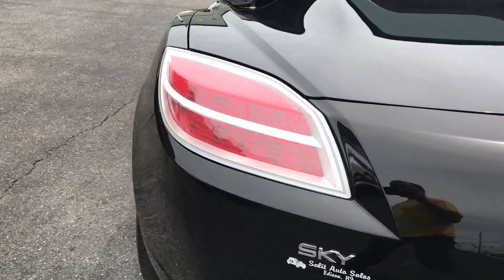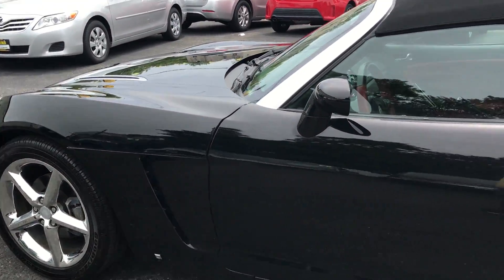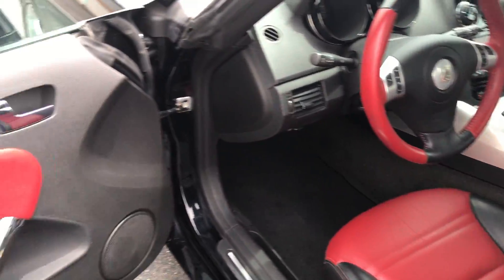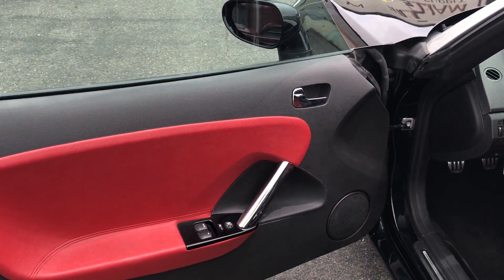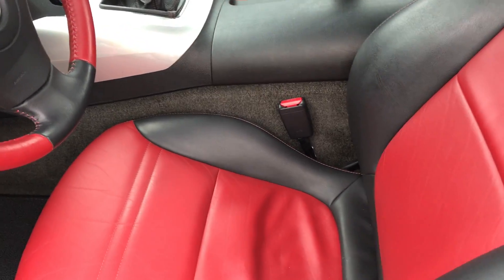Let's hop in and take a look, but let's just finish up the outside. Besides the low mileage and the fact it was never smoked in, it's just a fun car to drive — 5-speed manual transmission, black with the red leather.